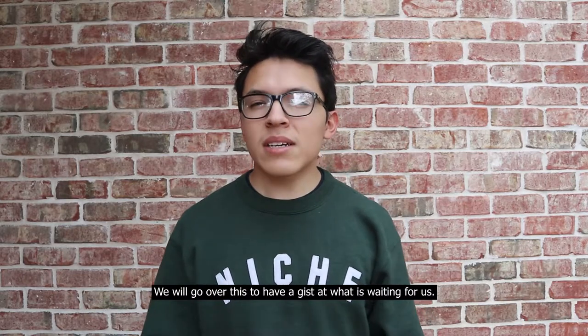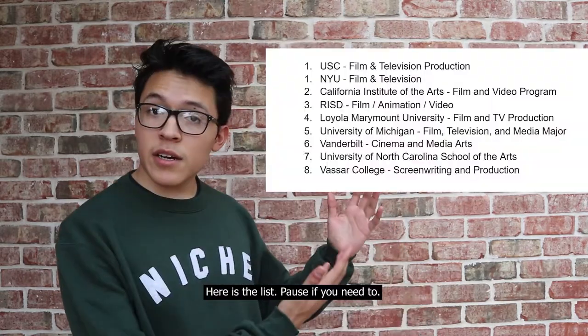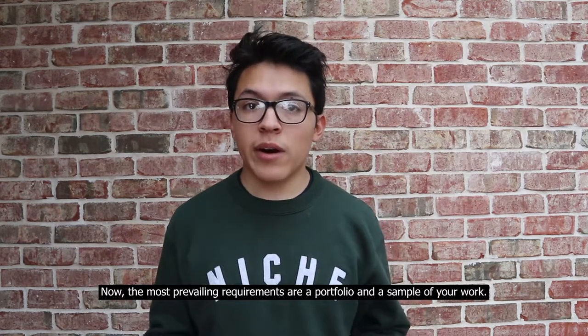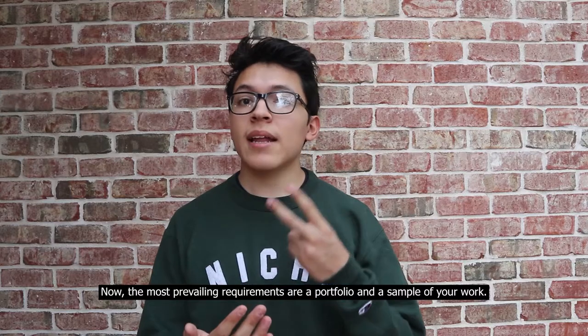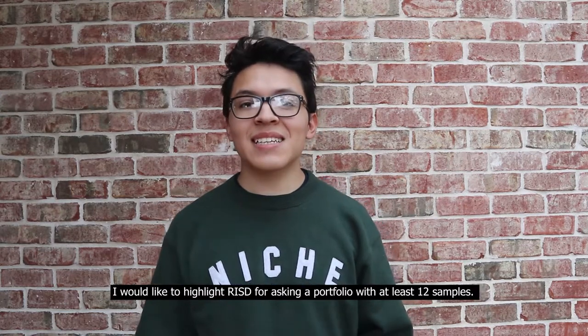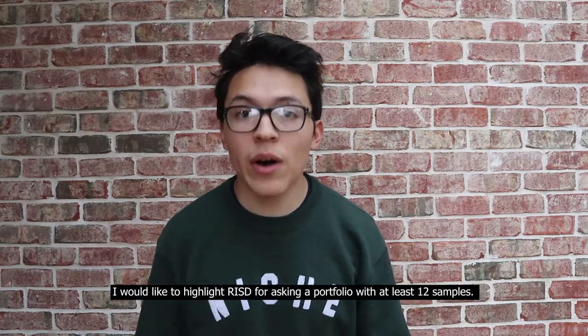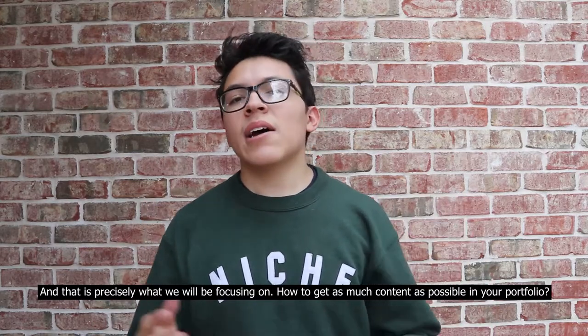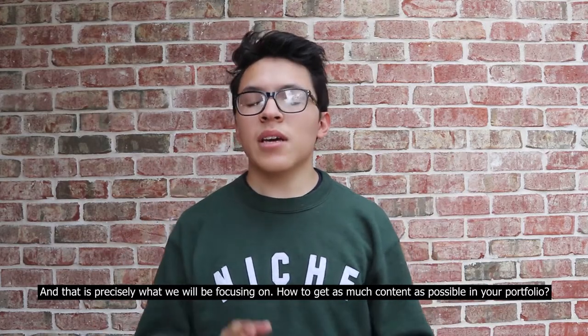We'll go over this to have a gist of what's waiting for us. Here's the list — pause if you need to. The most prevailing requirements are a portfolio and a sample of your work. I would like to highlight RISD for asking a portfolio with at least 12 samples. That is precisely what we'll focus in on: how to get as much content as possible in your portfolio.